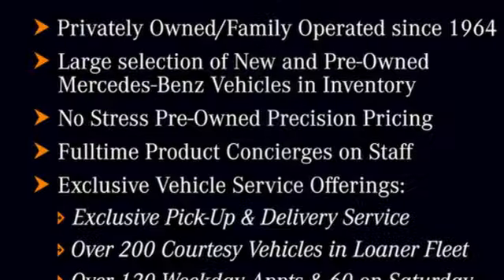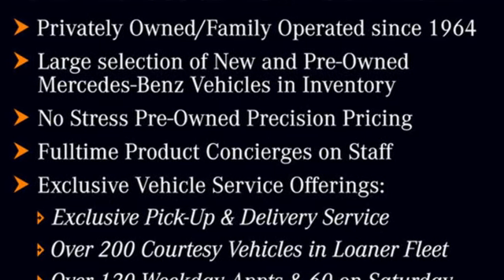Mercedes-Benz — high style, high performance. Experience it for yourself today.